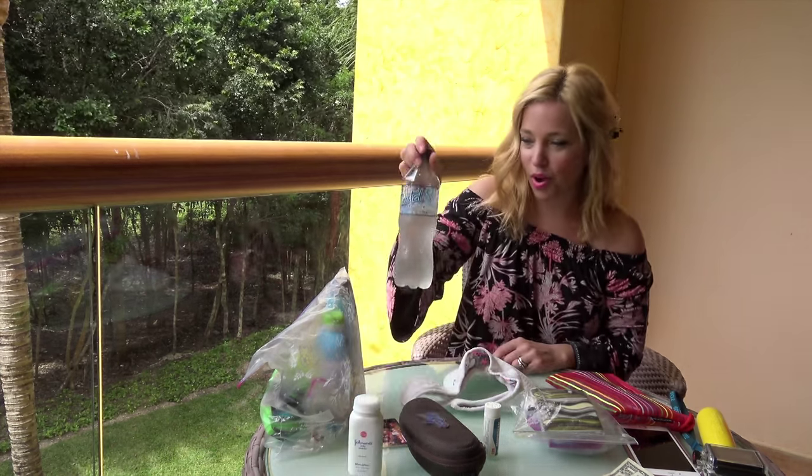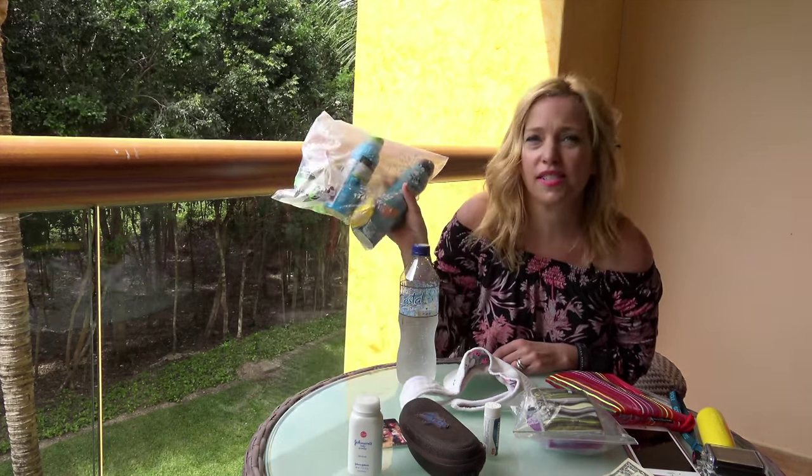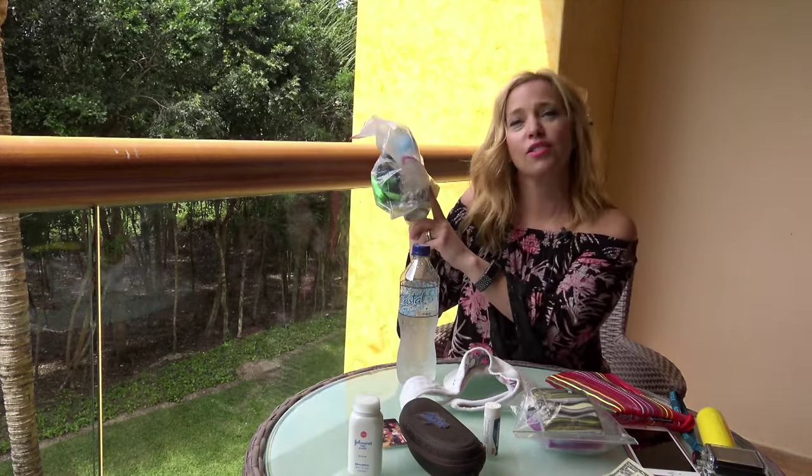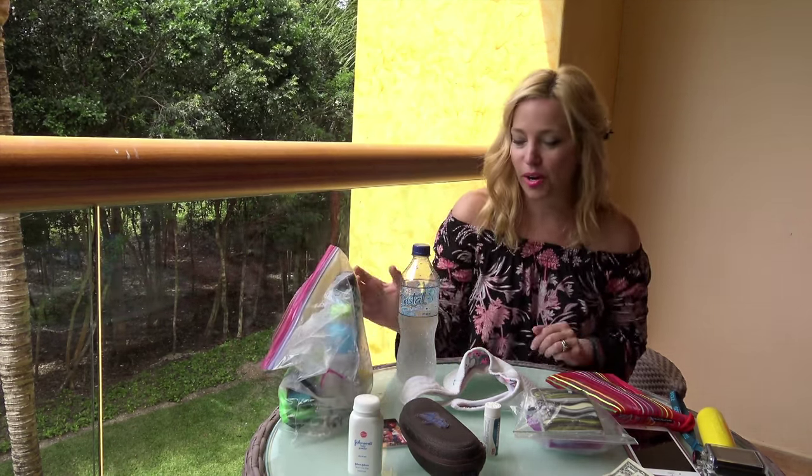Of course, don't forget your bottled water. We also like to pack a Ziploc bag full of sunscreen, and this one also has goggles in it because we like to swim in the ocean with our goggles so that we don't get burning eyes from the salt water.